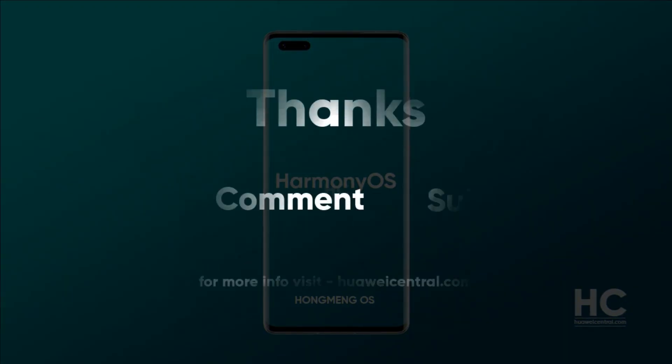If you like this video, then press the like button, comment, and press the bell icon to get notified on our latest videos. You can also follow us on Twitter, Facebook, and join our Telegram channel for the fastest notifications on the latest news.